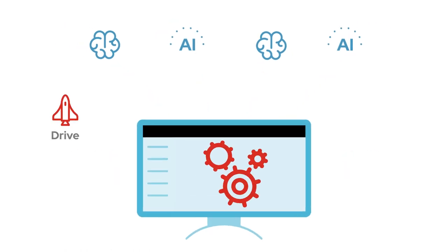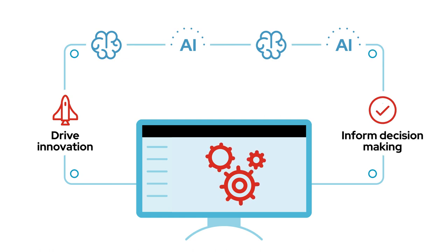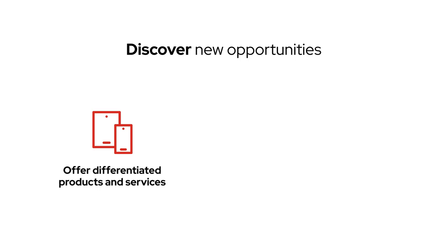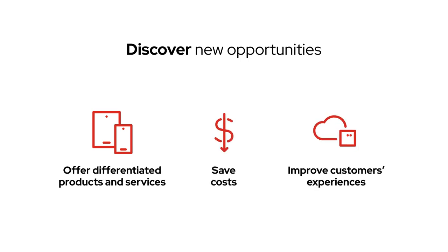To drive innovation and inform decision-making, helping businesses discover opportunities to offer differentiated products and services, save costs, or improve their customers' experiences.